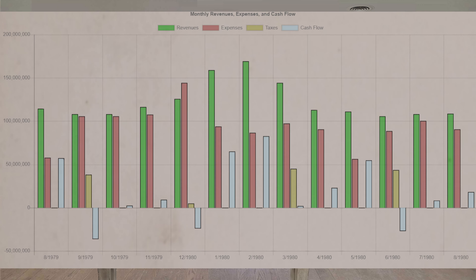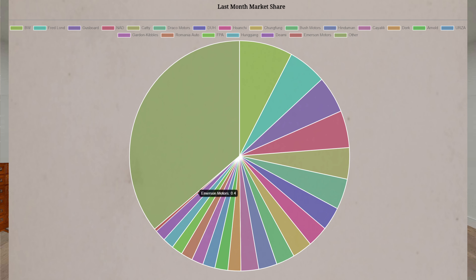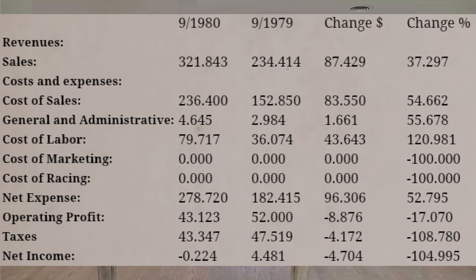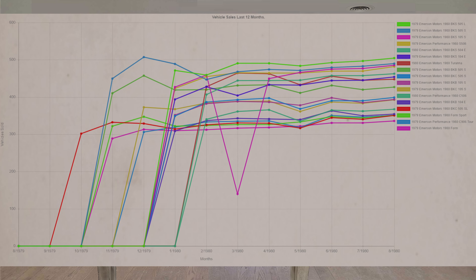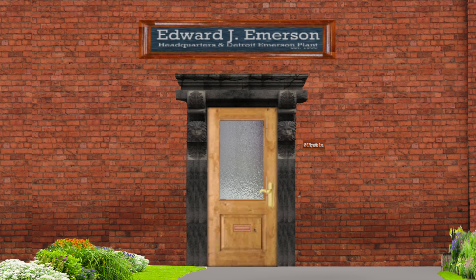While the engineering specialists have been redesigning our vehicles to provide an upgraded experience for our customers and keep the company profitable, we have experienced a reduction in net income, taxes, and operating profits, while sales, administrative costs, labor costs, and sales have increased. Thank you. Edward J. Emerson, CEO of Emerson Motor Company.